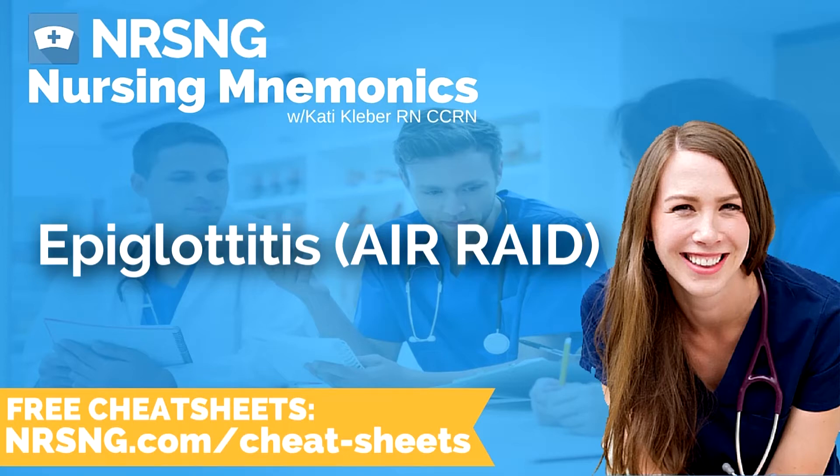The mnemonic is AIRRAID — A-I-R-R-A-I-D. It's easy to remember because an air raid sounds like an emergency, and when epiglottitis occurs, it's definitely an emergency.